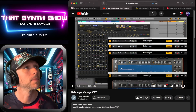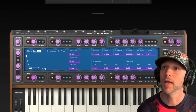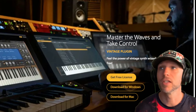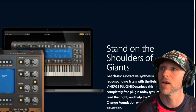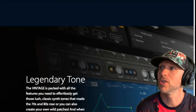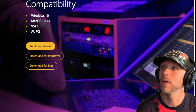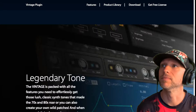Jump over to the Behringer website and get your free download for Mac or Windows. Then you've got to get a free license — set that up. Nothing to it, super easy. Here it is: the VST Vintage plugin, download completely free. Yes, you read that right. It's free — why not go try it? Legendary tone. It's got all the stuff we were talking about — classic synth tones from the 70s and 80s. Get in the Hall of Fame. Then you can donate if you want to their charity thing they've got going on over in Africa. Pretty simple to do.